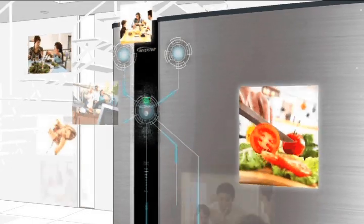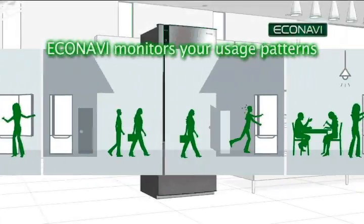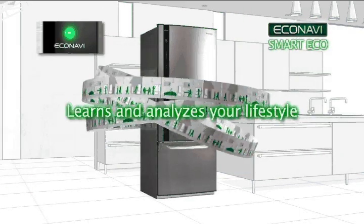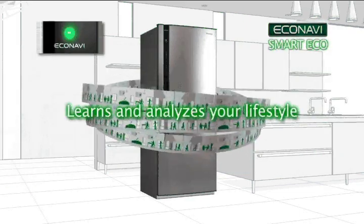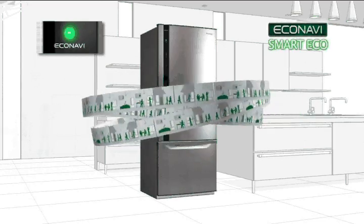The inputs from all four sensors are analysed by a built-in microcomputer, which then continuously adjusts the power usage to match the conditions. As the unit learns your fridge usage patterns over days and weeks, the power savings achieved by this clever use of technology can be considerable.